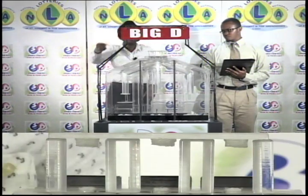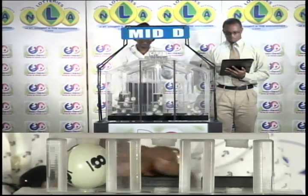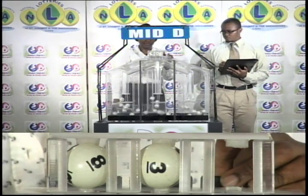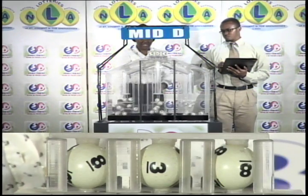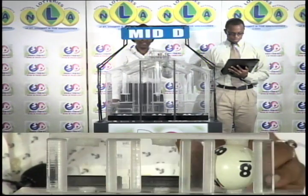The next draw is for the Mid D winning number. First ball is 8. Second is 3. 8, 3, 8 is the Mid D winning number.